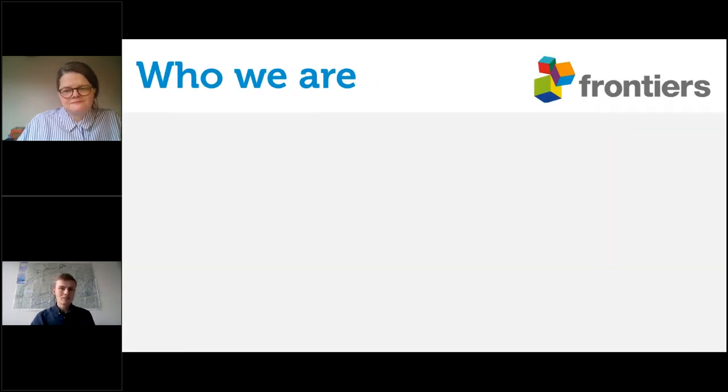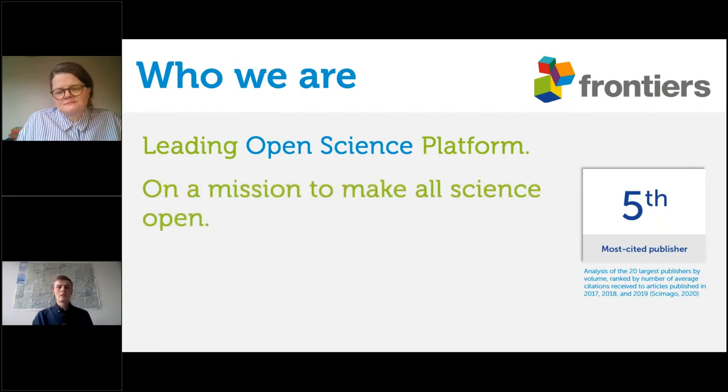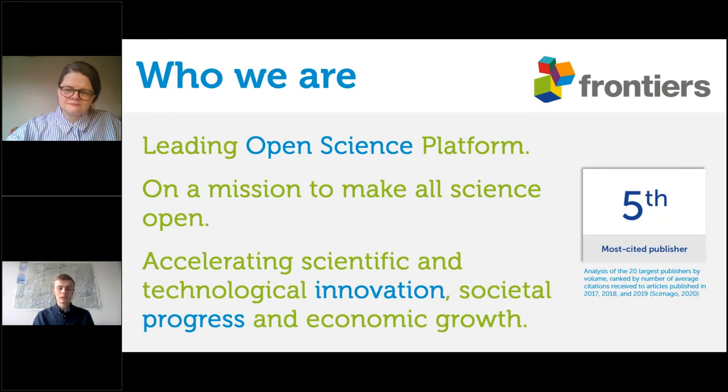A little bit about who we are. Frontiers in Plant Science is part of the Frontiers publishing group, which has quickly become one of the largest publishing groups there is — and more importantly, one of the largest open science publishers. Frontiers is really on a mission to make all science open, to help this transition from traditional publishing to open access publishing.